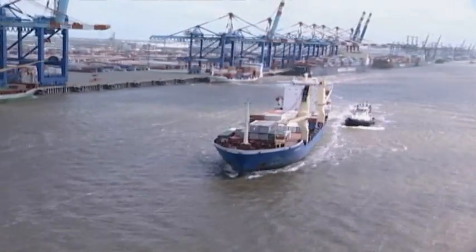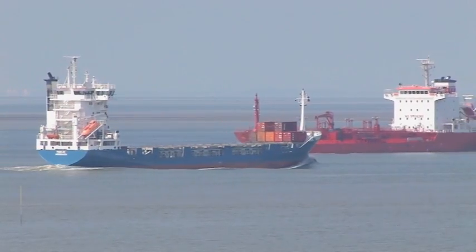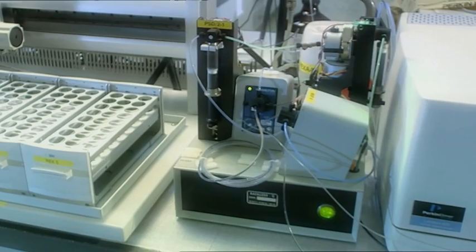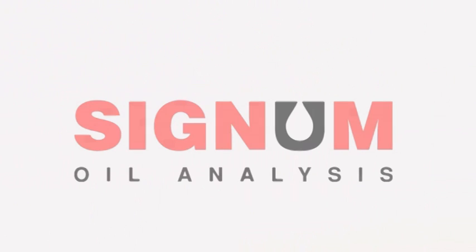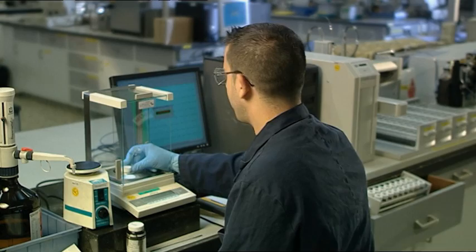ExxonMobil's commitment to providing technically advanced solutions to the complex lubrication challenges facing today's ship operators continues with the innovative Detecting Asphaltene Contamination Used Oil Analysis Test. Detecting Asphaltene Contamination, or DAC, is part of the standard Signum Oil Analysis Test Slate for medium speed engines.